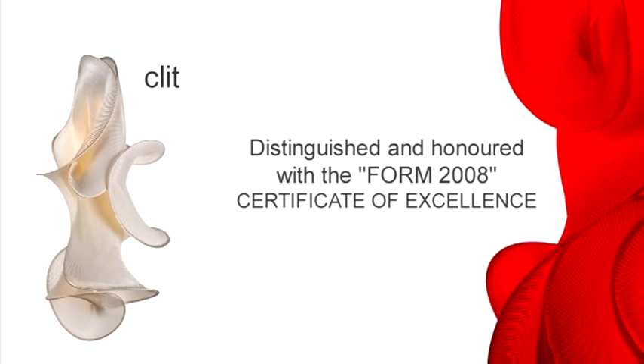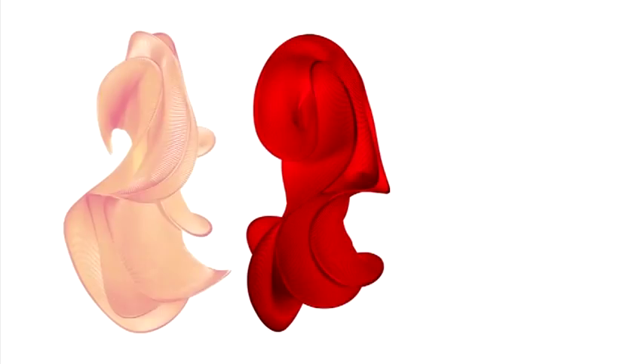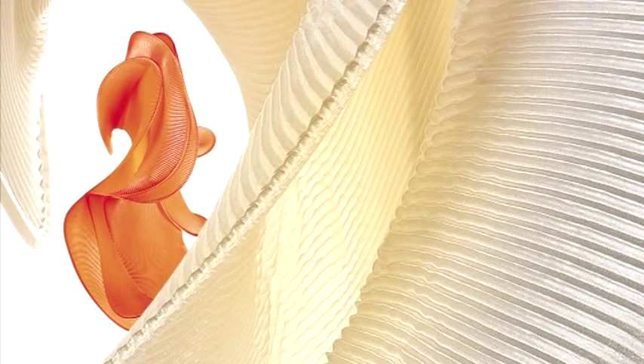Clit. The shape is self-explanatory of the name — a sexual innuendo which derives from the ancient Greek word clitoris.